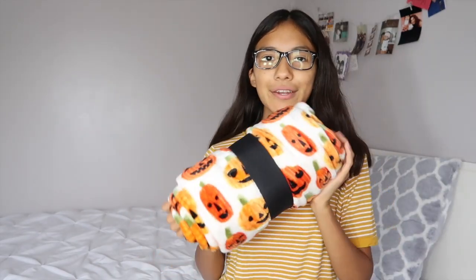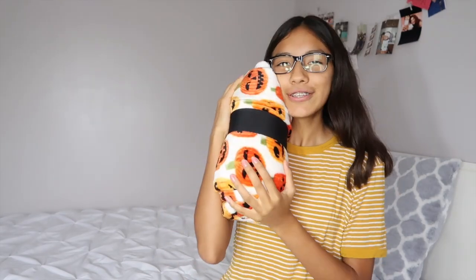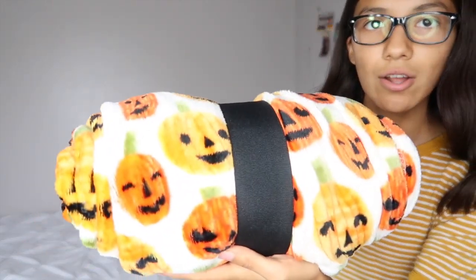The next thing I got is this pumpkin blanket, which I seriously love so much. It's so soft and fluffy and it has different pumpkin faces on it. I'm going to wash it first and then use it because it's so soft and warm.